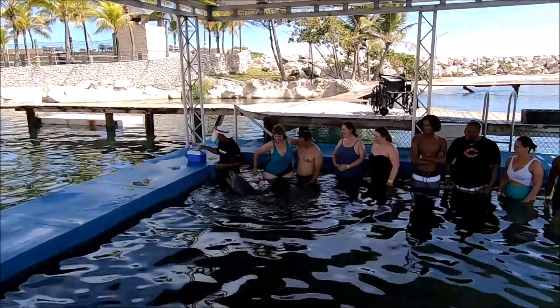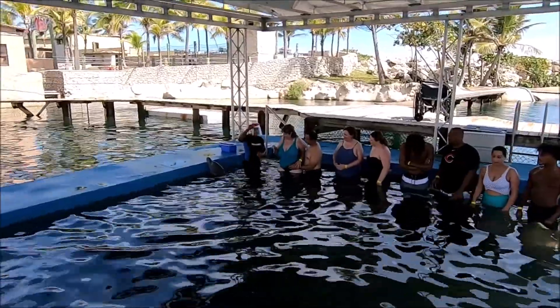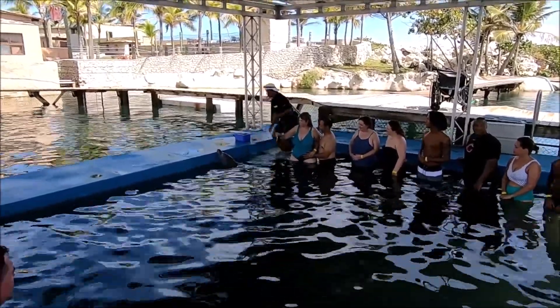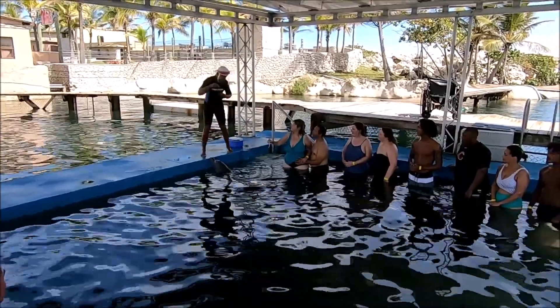I mentioned in my diving video that I did see a dolphin as soon as I went into the water, but it was swimming away and nobody else saw it but me — so I guess it didn't happen, you know how that goes.